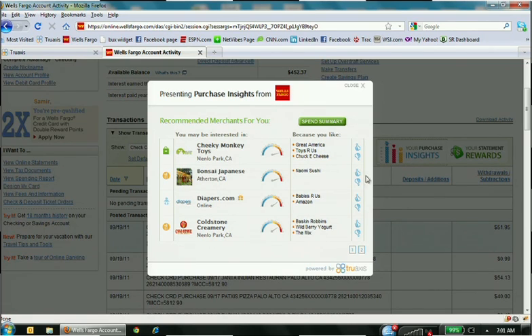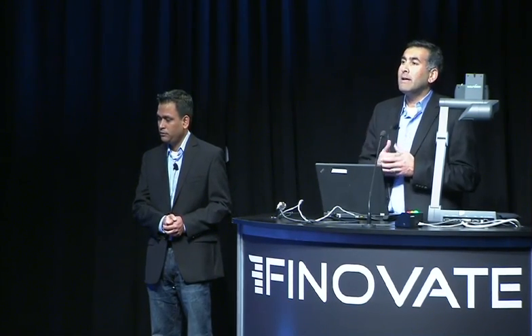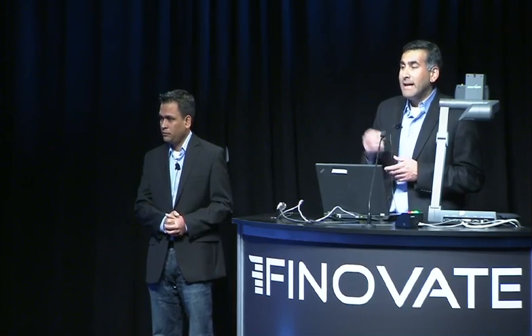At the top, I'm seeing a recommendation for Cheeky Monkey, a local toy store near my hometown. This recommendation is computed because there's a density of users who shop at Great America, Toys R Us, and Chuck E. Cheese — just like I do — but they also shop at Cheeky Monkey. The system looks for opportunities to help me find stores I don't currently shop at. The system tags me as someone who has kids, and other shoppers tagged similarly also shop at Cheeky Monkey, which drives this recommendation.